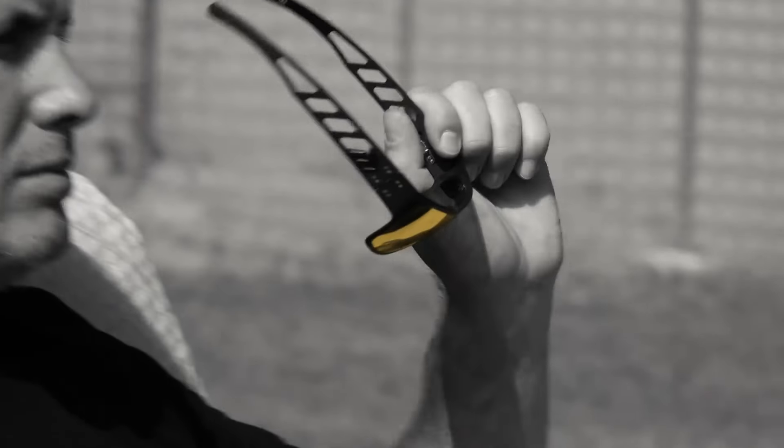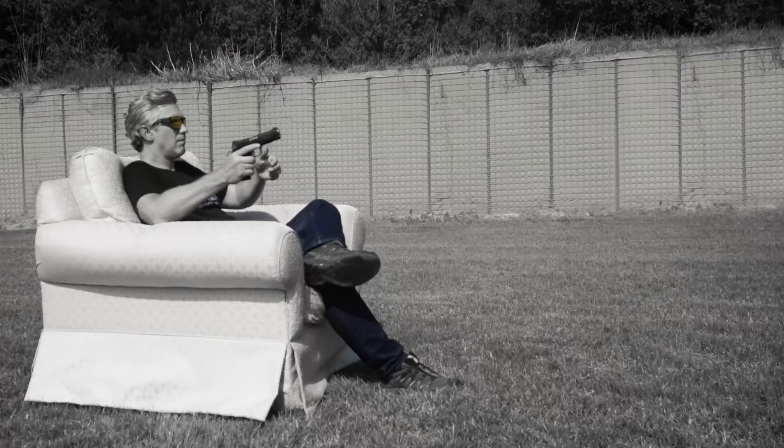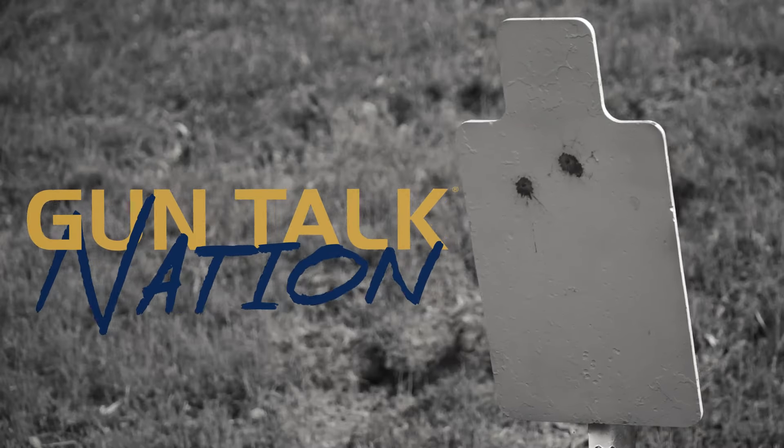I'm Ryan Gresham and this is Gun Talk Nation. Gun Talk Nation is brought to you by Ruger, Aero Precision, Range Ready, SDS Imports, and SecureIt.